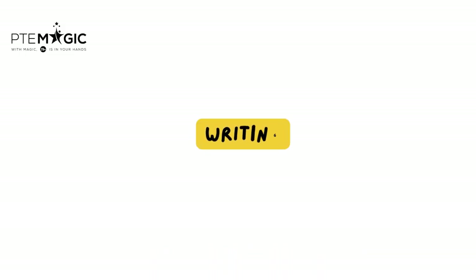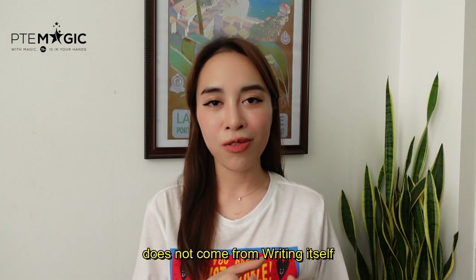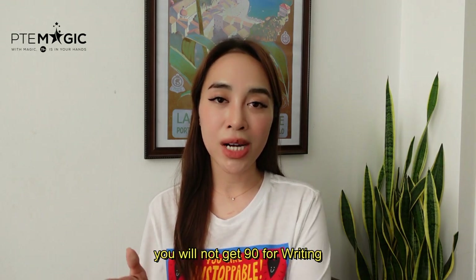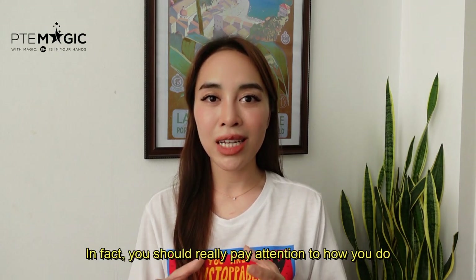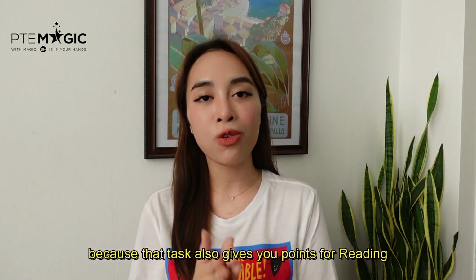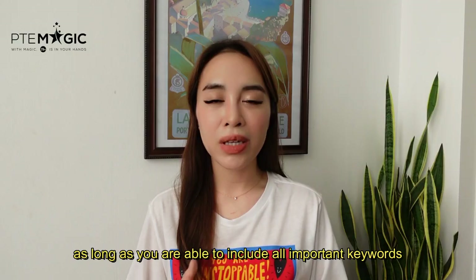A fun fact is that almost 50% of your writing score doesn't come from writing itself but from reading and listening. So even if you complete writing perfectly, you will not get 90 for writing — you'll probably get around 50 points. I've tried that before in both the mock test and the real test. But it doesn't mean that writing is not important. In fact, you should really pay attention to how you do Summarize Written Text, because that task also gives you points for reading. For Summarize Written Text, it doesn't matter if you write 30 or 70 words as long as you include all the important keywords.